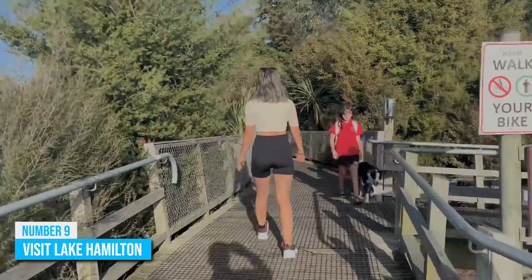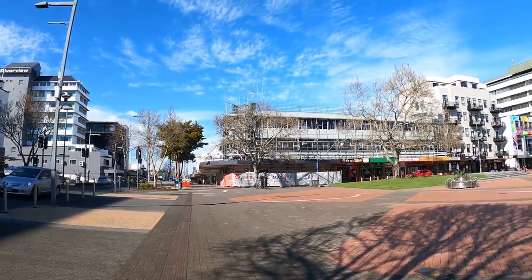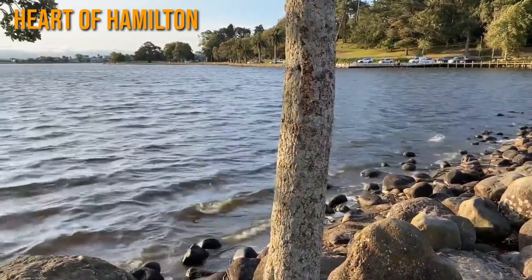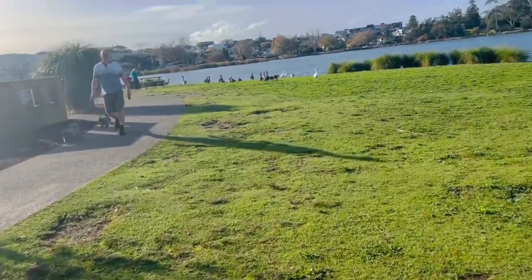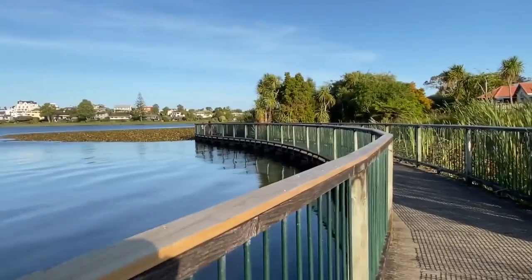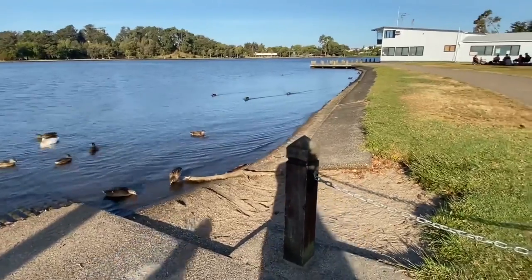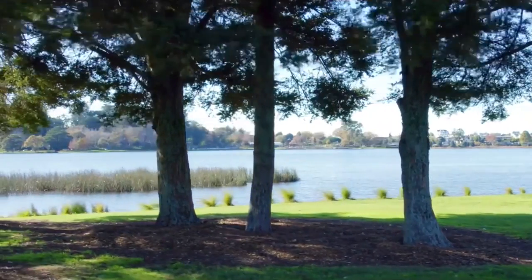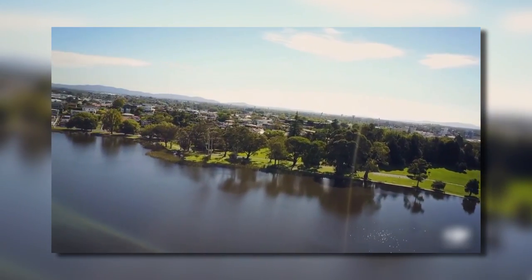Number 9: Visit Lake Hamilton. Everyone deserves to escape into an atmosphere that lets them recharge without the typical hustle and bustle of city life. In New Zealand, one of the most peaceful retreats in the country is in the heart of Hamilton. This is where a lot of visitors go to enjoy a pleasant ambiance without distractions. You can take a relaxing walk on the 2.3-mile trail around Lake Hamilton or just chill on a pleasantly sunny day.